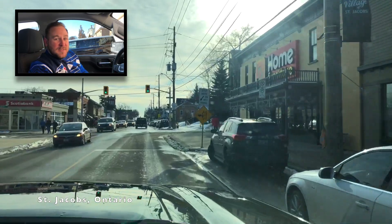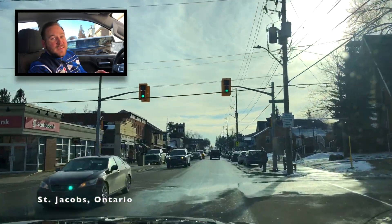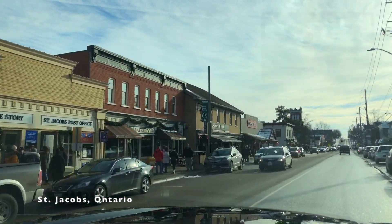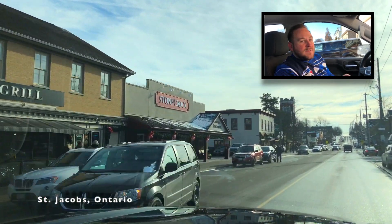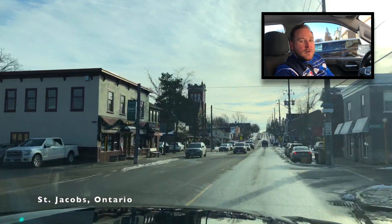Here's a fun fact about St. Jacobs: it's home to the original Home Hardware, which remains 100% Canadian. You'll notice quite a few of their shops as we drive. Coming up on the left are a string of Fat Sparrow restaurants and shops. Fat Sparrow is a restaurant group with unique standalone locations throughout Uptown Waterloo and St. Jacobs.